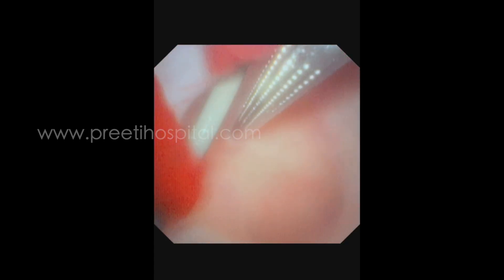This was again confirmed by retrograde flexible ureteroscope, and the needle was found to enter from the center of the calyx exactly.